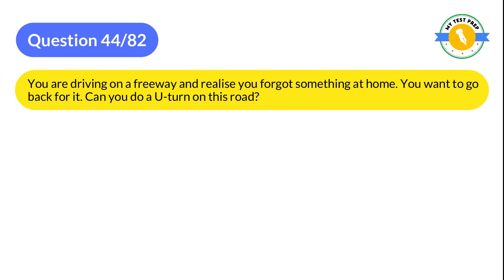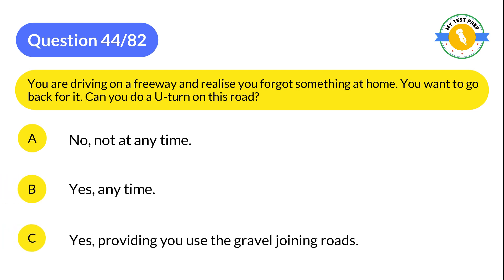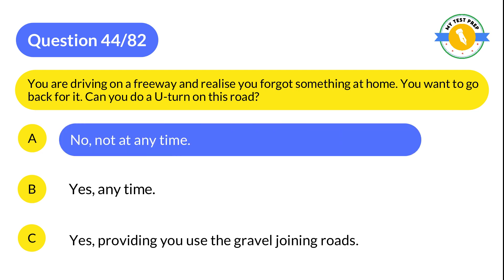Question 44: You are driving on a freeway and realize you forgot something at home. Can you do a U-turn on this road? A: No, not at any time. B: Yes, any time. C: Yes, providing you use the gravel joining roads. The correct answer is A: No, not at any time.